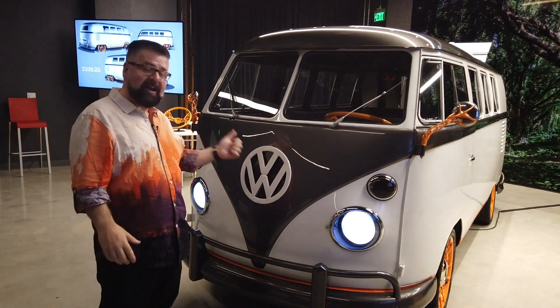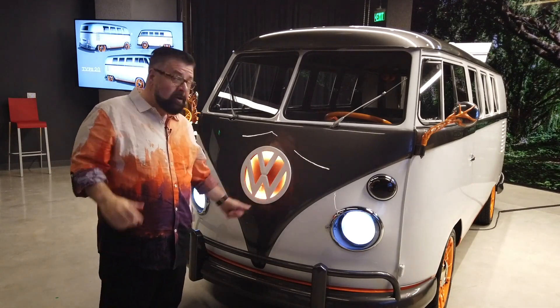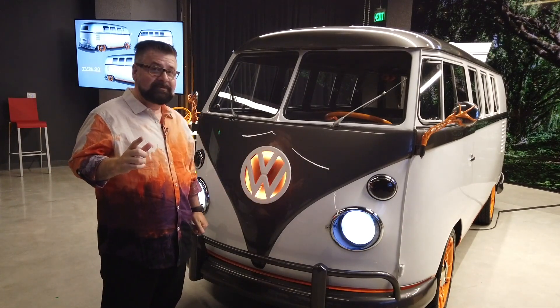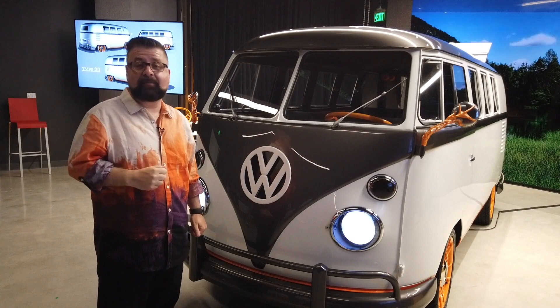Most of us are used to having Alexas in our home where we can talk to it and get it to do tasks, like turn the lights on and off. They've actually enabled this Type 20 to do similar things. The vehicle responds: 'Are you ready to go?' — 'I'm ready to go. My battery is 95%.' Which incredibly is 5% more than me.